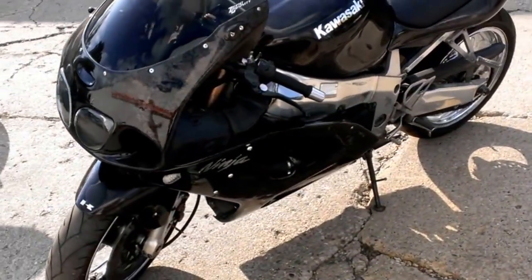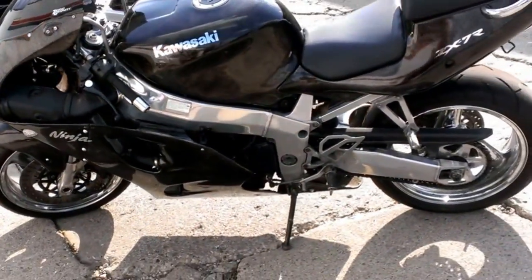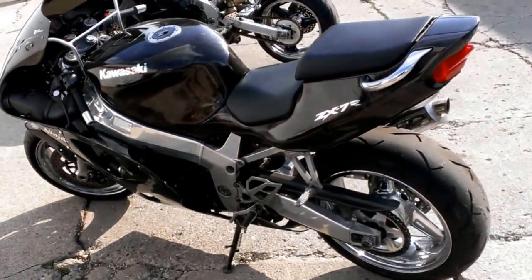This ZX-7 turns heads. Chromed wheels, polished frame, Muzzy exhaust, tinted windscreen, and custom charcoal marbleized paint.